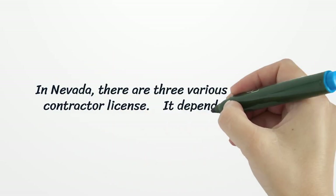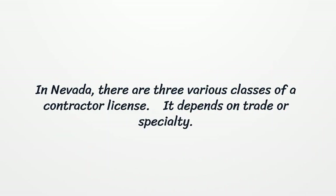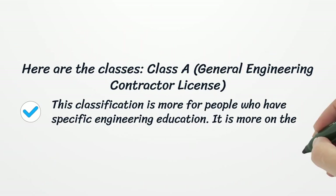In Nevada, there are 3 various classes of a Contractor License. It depends on trade or specialty. Here are the classes. Class A: General Engineering Contractor License. This classification is more for people who have specific engineering education. It is more on the technical side.